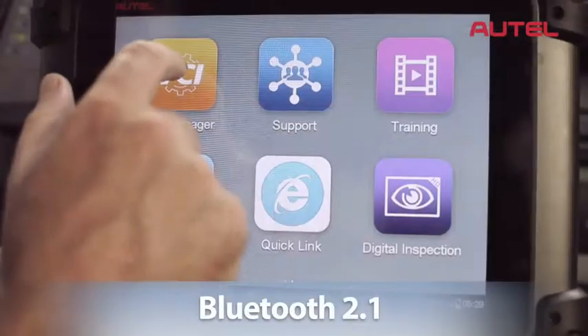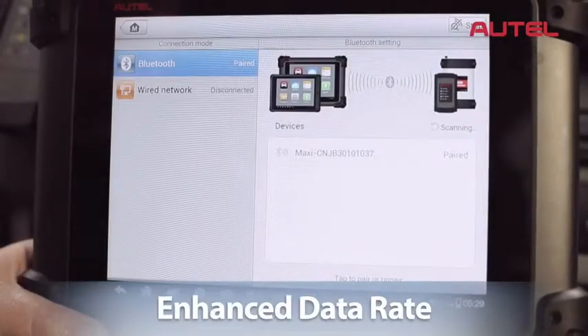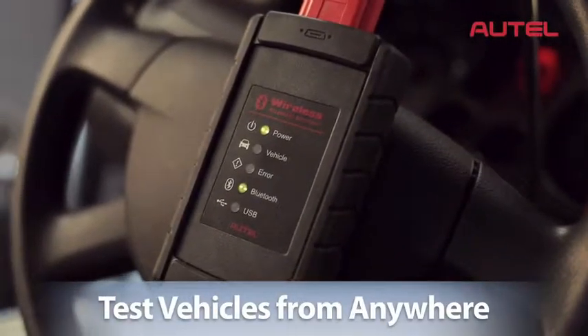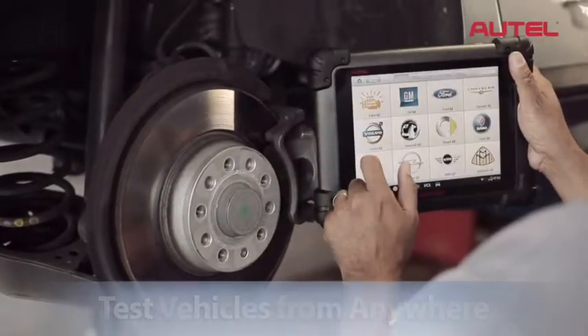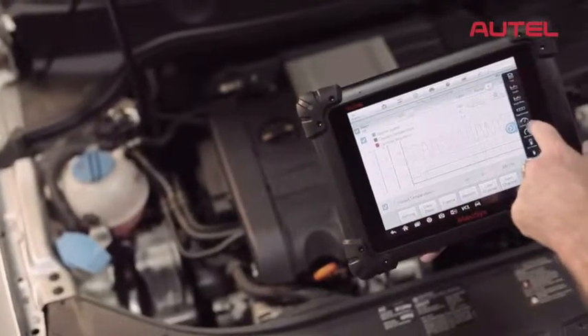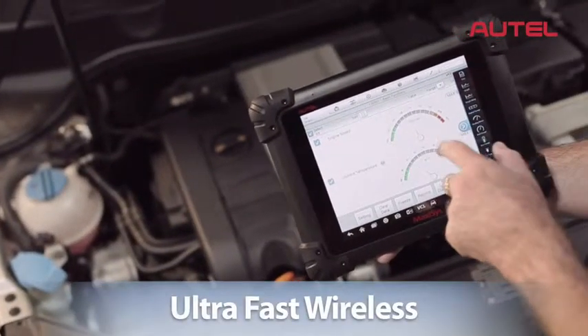Equipped with Bluetooth 2.1 featuring enhanced data rate, MaxAssist greatly increases your diagnostic range. Now you can test vehicles from anywhere in the shop. This innovation in diagnostic technology also features the latest in ultra-fast wireless connectivity.